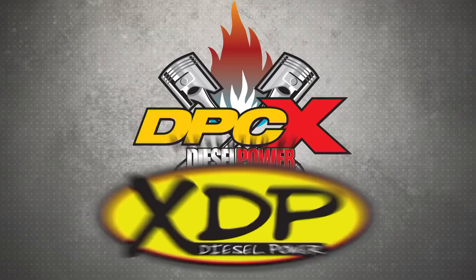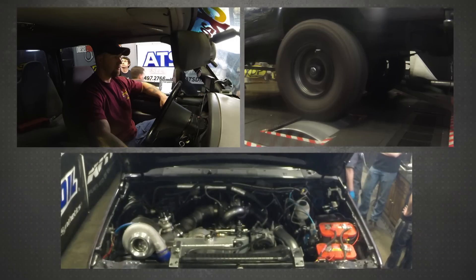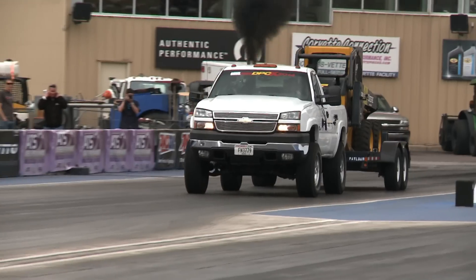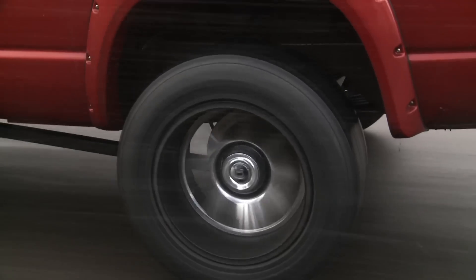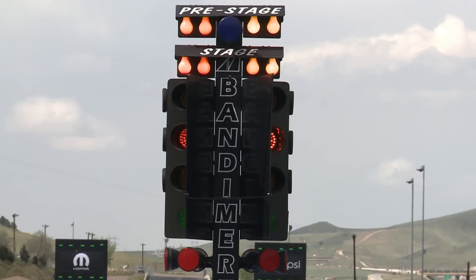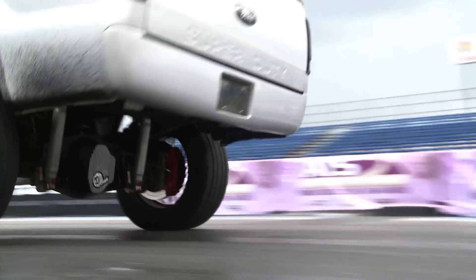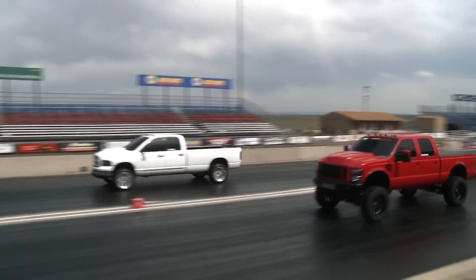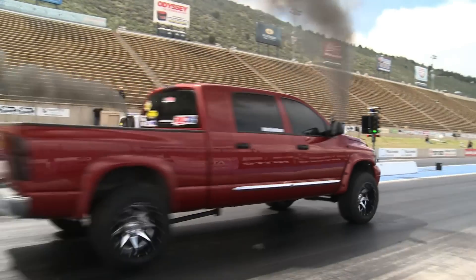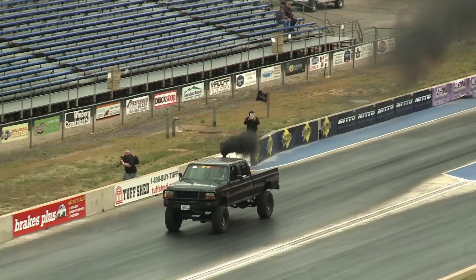Hello and welcome to the Diesel Power Challenge presented by XDP. Our next event is the Heads Up Side-by-Side Quarter Mile Drag Race. For the first time at the Diesel Power Challenge, the weight is literally off the shoulders of these very powerful beasts of burden. The trucks are going to come up and we're going to qualify them for an 8-truck Heads Up Drag Race.